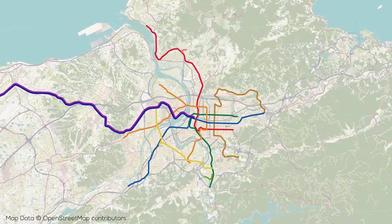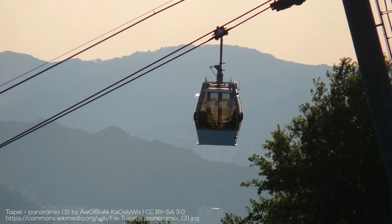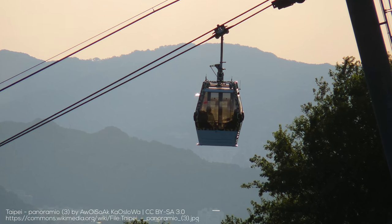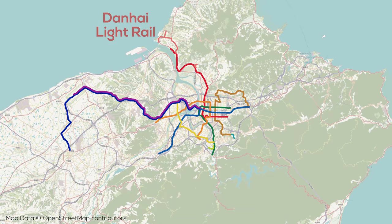Taipei also has some other higher-order transit services. The Maokong Gondola connects at the southern terminus of the Brown Line and provides four stations along a 4km route giving access to the mountains south of the city, a number of temples, and parts of the Taipei Zoo — it opened in 2007. There's also the Danhai Light Rail, in muted red and orange, a small network of light rail services connecting to the north end of the Red Line and serving 14 stops through the Tamsui district on a fully elevated alignment, with two branches — one to the north and one to the waterfront to the south — plus lovely green track.